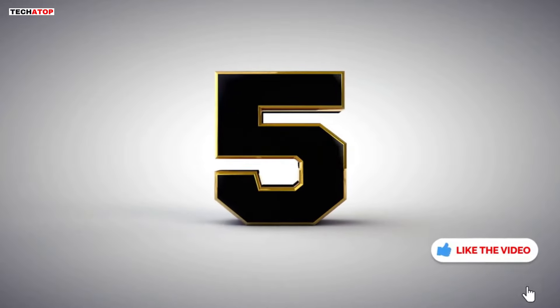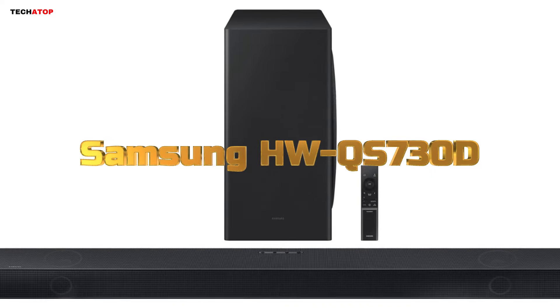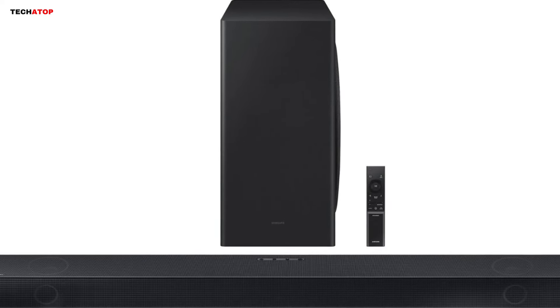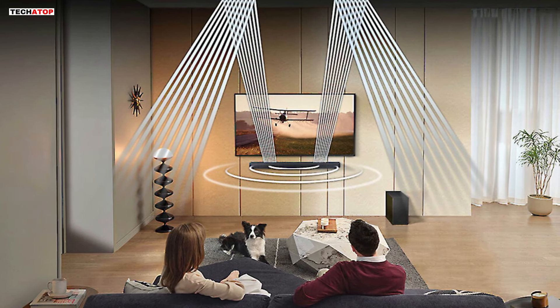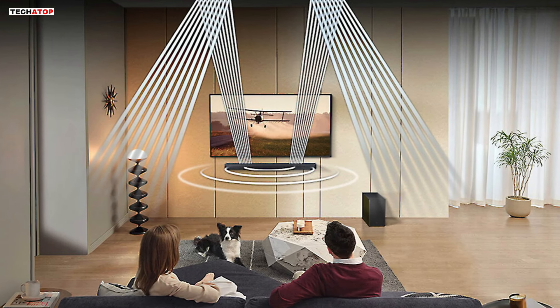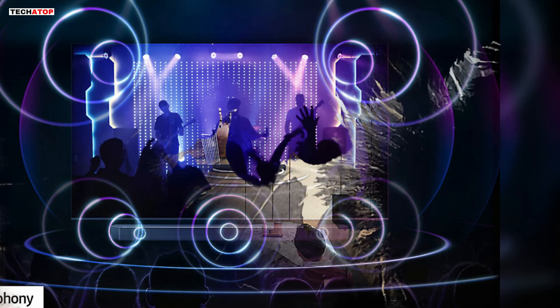Number 5. Immerse yourself in a cinematic audio experience with the Samsung HW-QS730D 3.1.2-channel Q-Series soundbar. Designed to deliver realistic, multidimensional spatial audio, this smart soundbar is optimized specifically for your space, ensuring every corner of the room is filled with crisp, immersive sound.